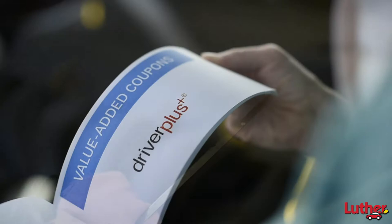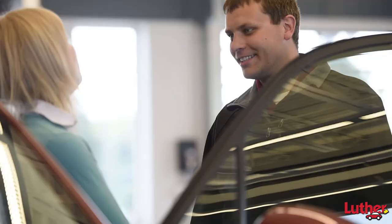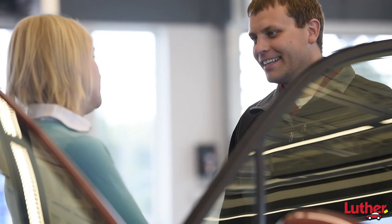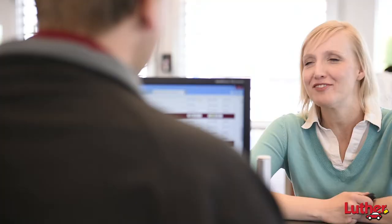Checking your transmission fluid condition and correct fluid levels. And a complimentary automatic car wash. You'll receive a coupon book detailing the significant savings offered at your dealership during the service. And each time you service your vehicle, we can check the entire service history so you know what's been done and when. Driver Plus services can be performed at any time and at any Luther Automotive Service Center. Drive with confidence with Driver Plus.